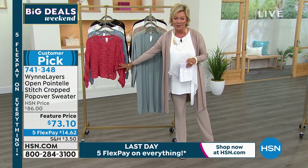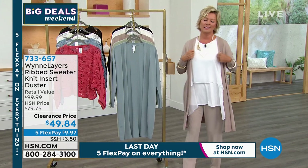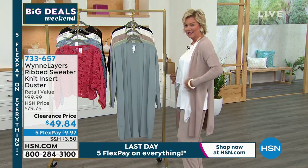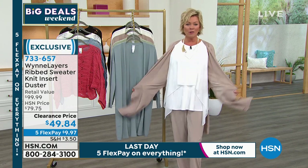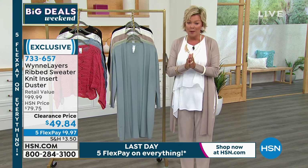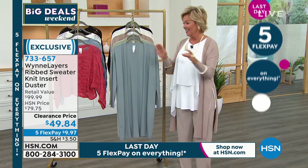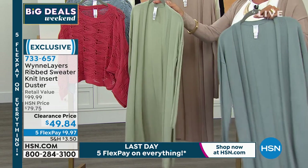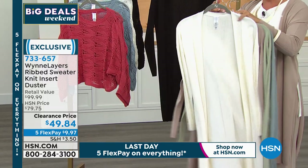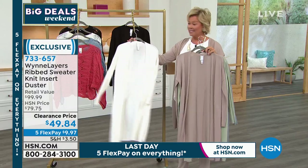I've been chomping at the bit to wear this duster the entire show. There's something about putting on a long duster — especially one that has all this flow — it doesn't feel tight around the hip area. You've got all the freedom in the world. And if you want to tie it and belt it, you can do that too. Clearance price — you still have 30 days to return it. Available in slate blue, pale sage, sand — which I'm wearing — cloud, and black. Thirty dollars off, on five flex, extra small through 3X. Item number 733657.